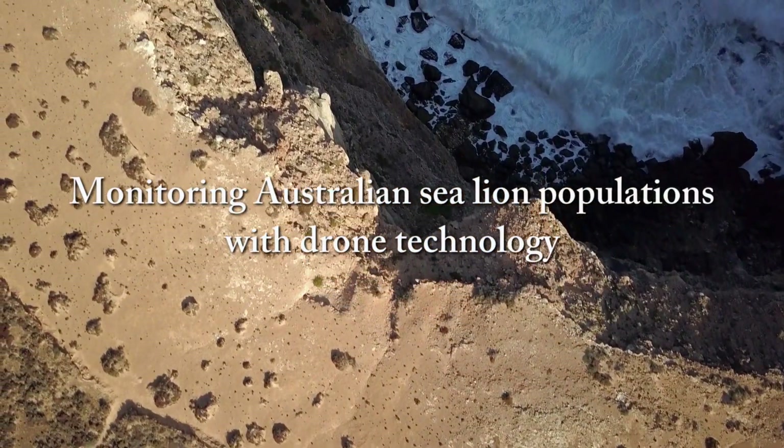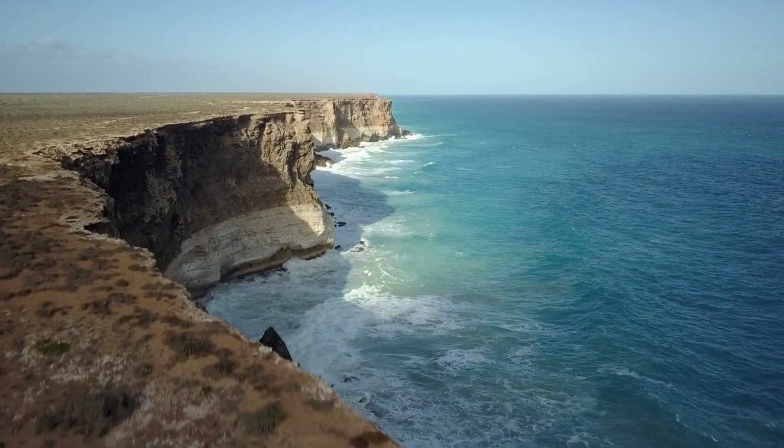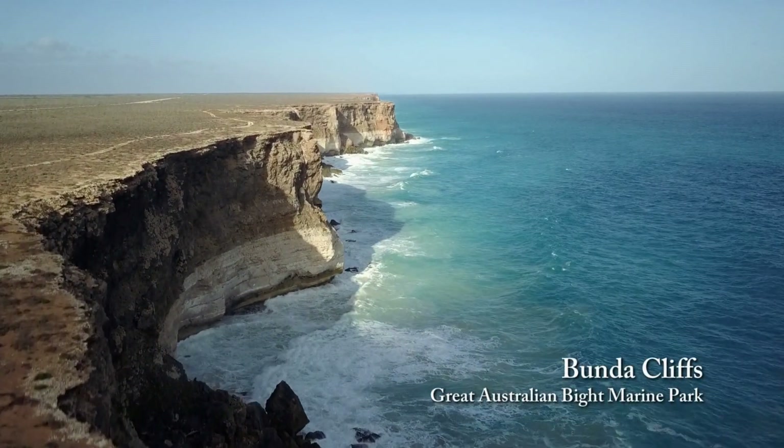The Australian sea lion is Australia's least abundant seal species. Along the remote Nullarbor Coast, it is literally clinging on for survival.